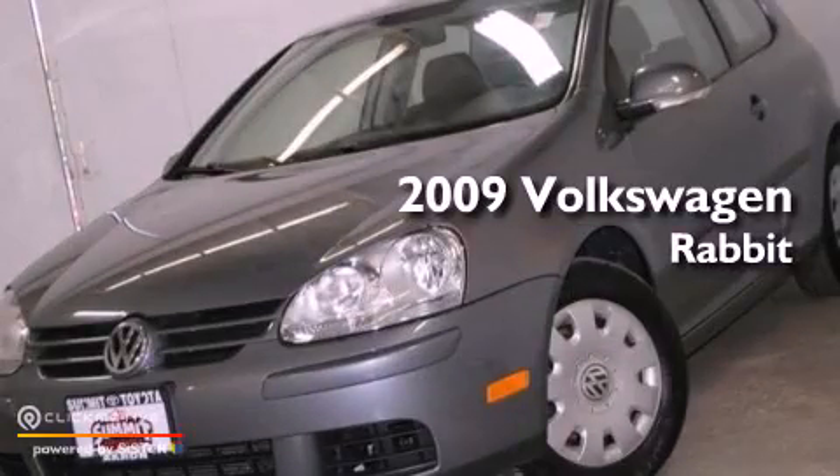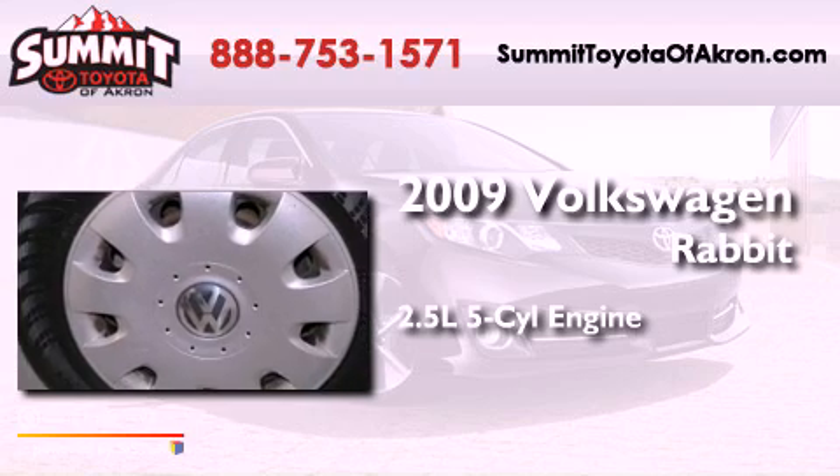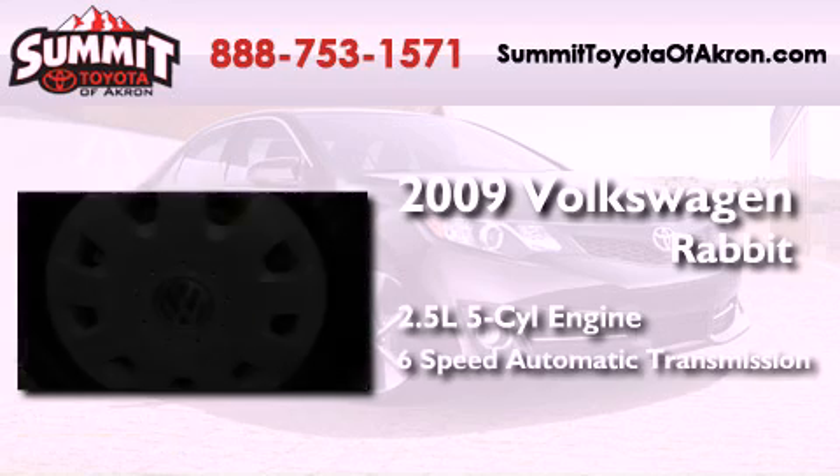This is a 2009 Volkswagen Rabbit. It has a 2.5-liter 5-cylinder engine and a 6-speed automatic transmission.